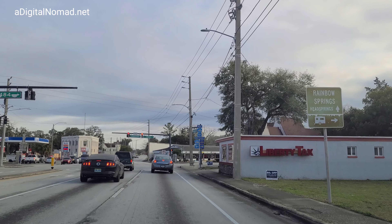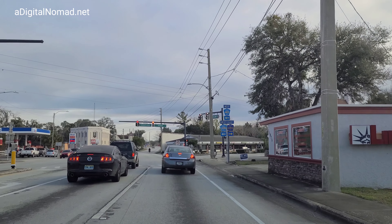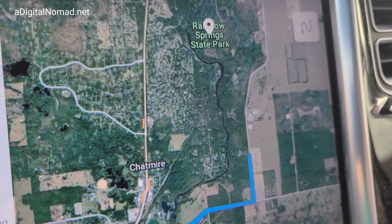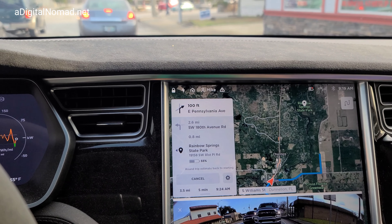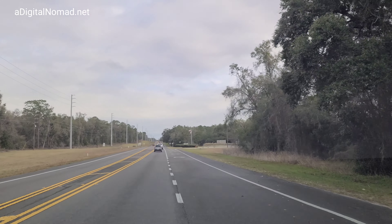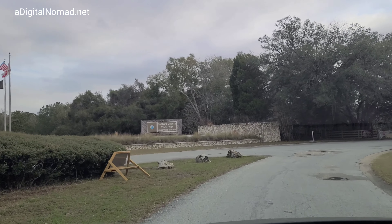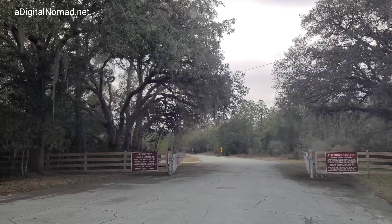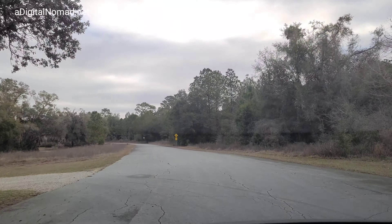Rainbow Springs head springs is where we want to go. You can see Rainbow Springs up there at the marker — that's where the creek or river starts, with a lot of water coming out of those springs. My GPS in the cart was wrong, but Google Maps got me there. So much for Tesla's map system — it's still not the greatest.